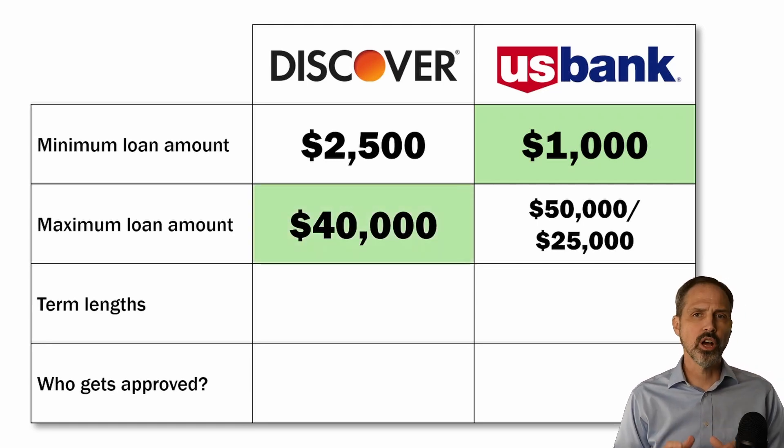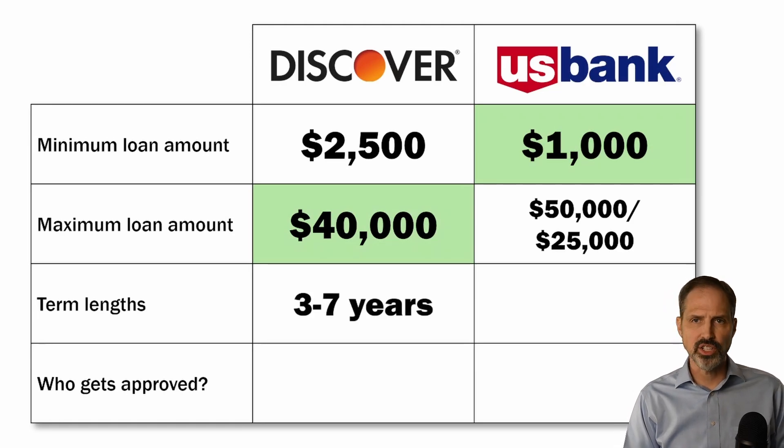Discover's personal loans have terms that range from three to seven years. I am a bit concerned about a minimum loan term of three years — that's just too long to be paying back a loan that's only $2,500. So if you are taking just a little bit of money, make sure that you make an extra effort to pay the loan off early, otherwise you will be paying a lot more in interest than you should.